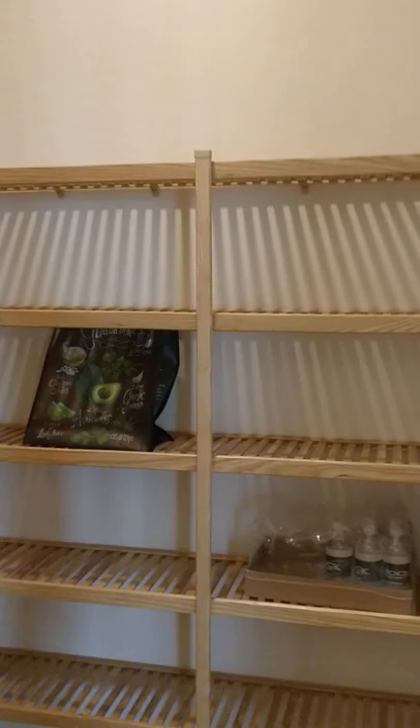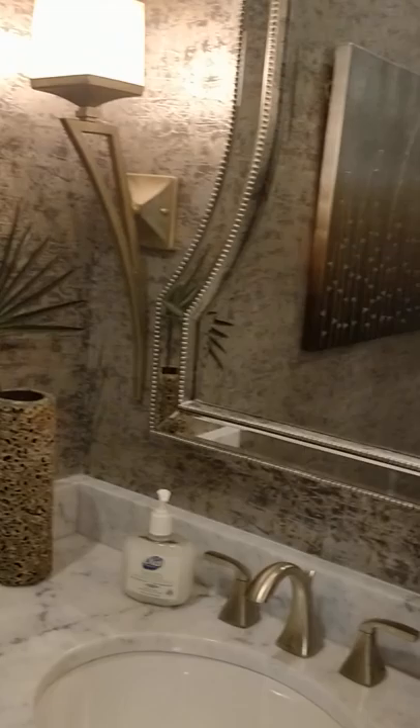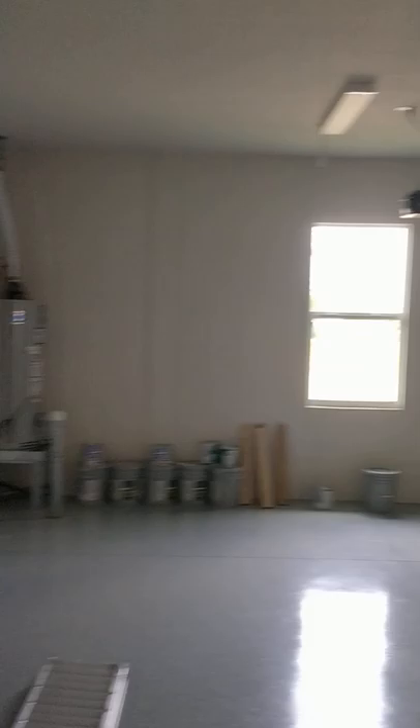Over here looks like a huge pantry. You are not going to go wrong with this pantry. And you have your powder room. And then this door takes you to your garage, where you have a nice oversized two-car garage.